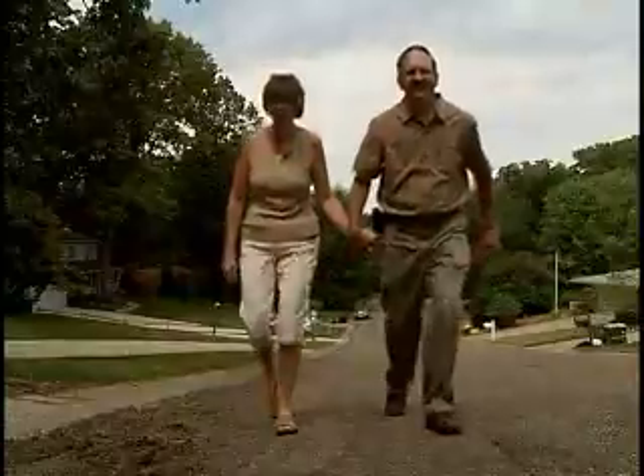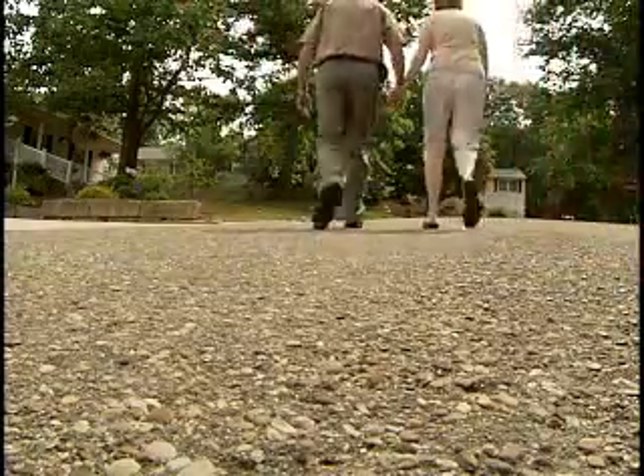She developed a dangerous and irregular heartbeat, which often means patients have to spend the rest of their lives on medication, but not Lisa. As her doctor explained: 'We're now able to cure patients so they don't need chronic medical therapy and we eliminate all their symptoms.'